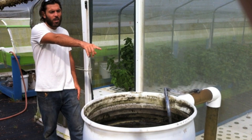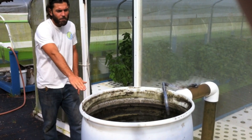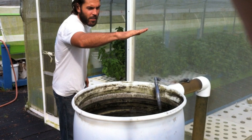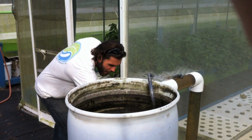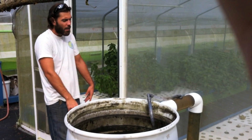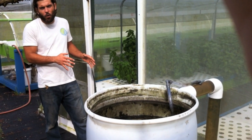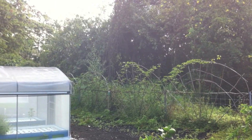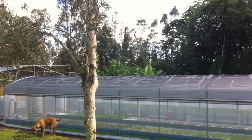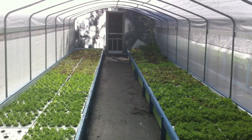The water exits the auto siphon into the grow beds — you can see the biofilter is flooding up to the top and now starting to drain as the auto siphon kicks in. The grow beds are where the plants grow, and we try to optimize conditions there for plant growth. That's why we have a greenhouse. The greenhouse allows us to provide shade during the summertime, keep some insects out, and keep rain off the crops. We get over 200 inches of rain a year at this location, so keeping rain off the crops is important to prevent molds, mildews, and all that kind of stuff.